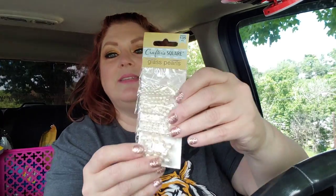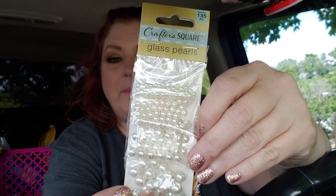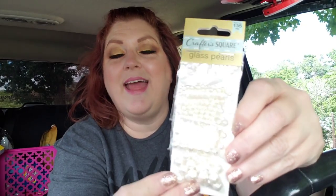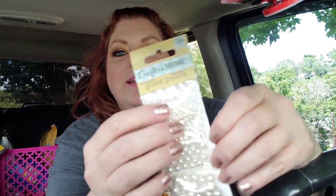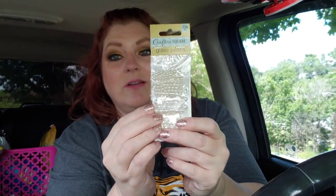They don't have flea collars at Dollar Tree. And then I saw this little cute item from Crafter's Square — these are glass pearls. I'm just going to put them in the beading box that I have right now with all of the beads I've been getting, for when me and Jack start doing our beading.